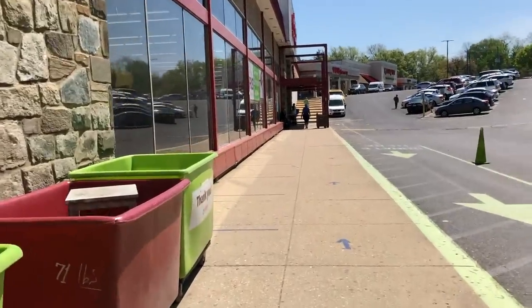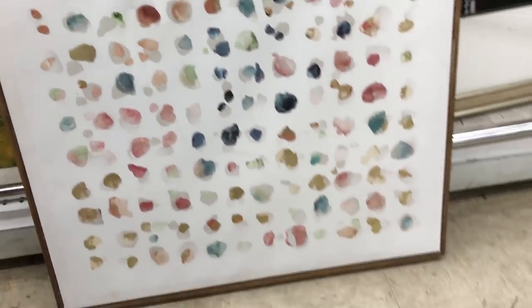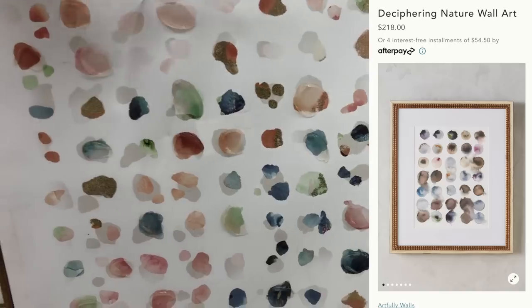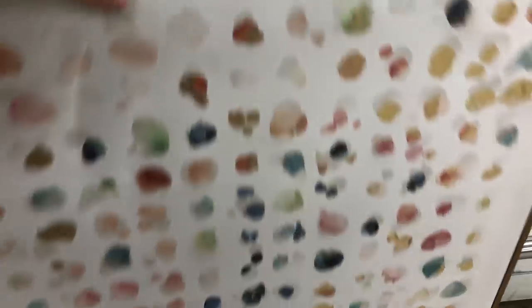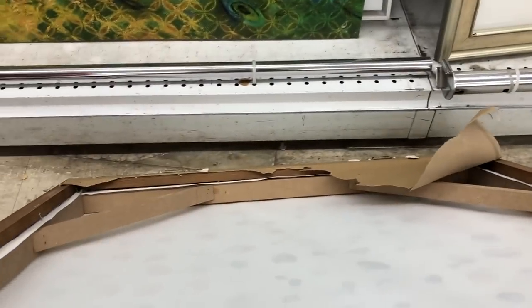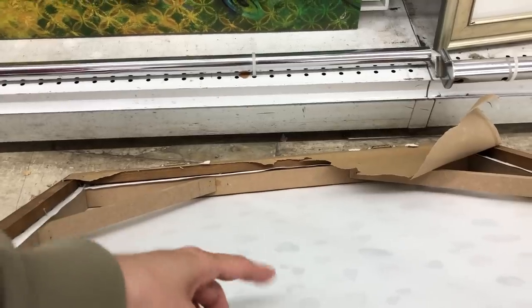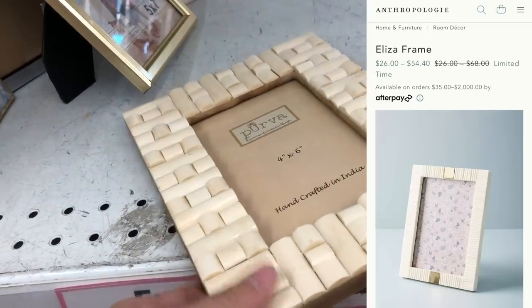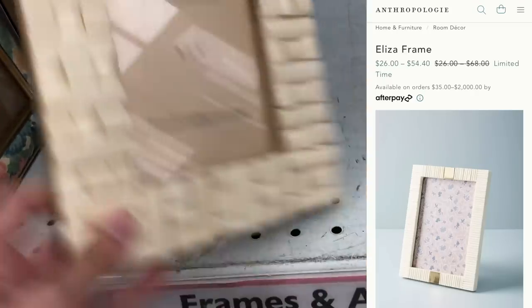To start us off at the thrift store, one thing I love from Anthropologie is their artwork, but it's also one of their more expensive items. I can't justify spending that much on artwork unless I really love it, so I love coming to the thrift store first to find things that might not be identical but are dangerously similar. I found this beautiful bone frame that was handcrafted in India.